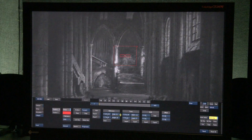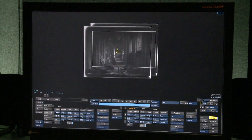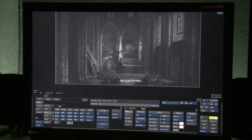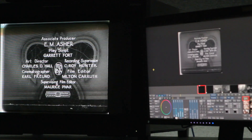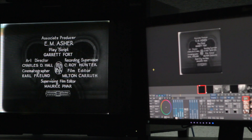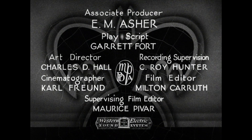Quite a few shots needed stabilization. Our software will track the actual original camera movement and negate it, or do a percentage of stabilization, because you want to keep that natural camera weave in there. The Dracula main title has a large jump cut — the size of the title changes. At some point in time, someone had made an edit. As you can see here by the splice lines, we smooth that out so it's imperceptible now.